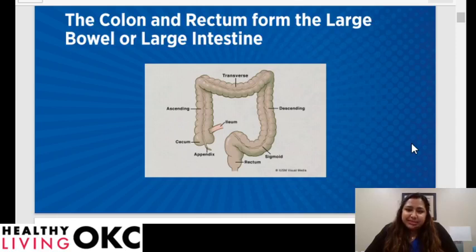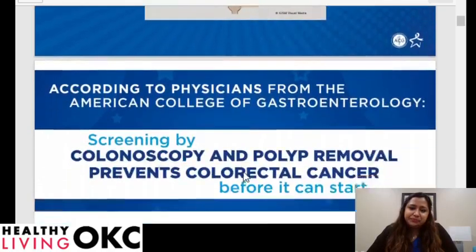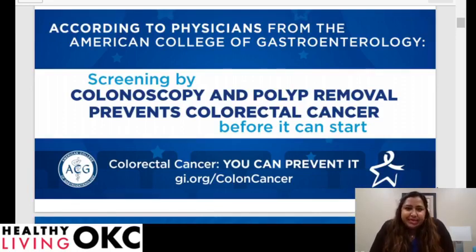So what is colorectal cancer? Here's a pictogram depicting what our colon looks like — the same in male and female. Your colon and rectum form the large bowel, or large intestine. The bottom six inches is the rectum. The American College of Gastroenterology is a national organization of physicians, primary care providers, nurse practitioners, and PAs, and we truly believe that screening by colonoscopy and polyp removal prevents colorectal cancer.